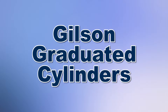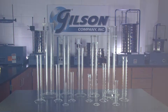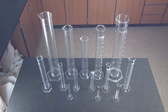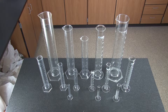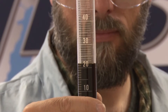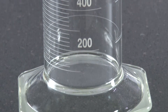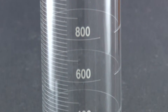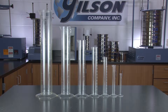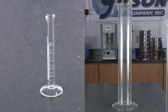When you need precise measurement of liquids, Gilson is your best choice. Gilson's wide selection of quality graduated cylinders are ideal for the safe and accurate measurement of all kinds of liquids. With large stable bases and convenient up and down numbered scales, Gilson's graduated cylinders are available in glass or plastic in a range from 10 milliliters to 2,000 milliliters.